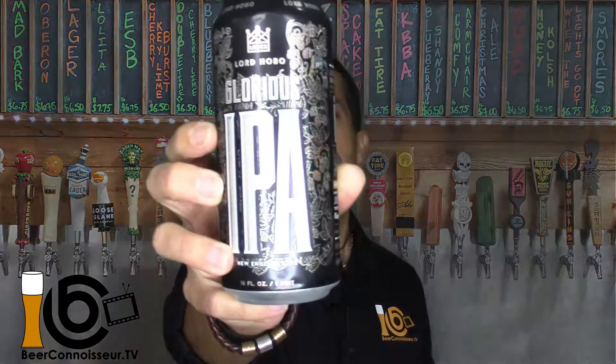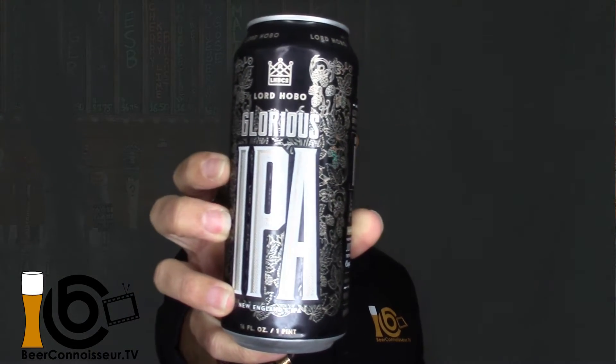Today I have from our friends at Lord Hobo — here's another one of their hazy, otherwise known as New England IPA — their Glorious IPA. And you know, being Easter and just after Passover, I think 'Glorious' is the right theme to go for, right?